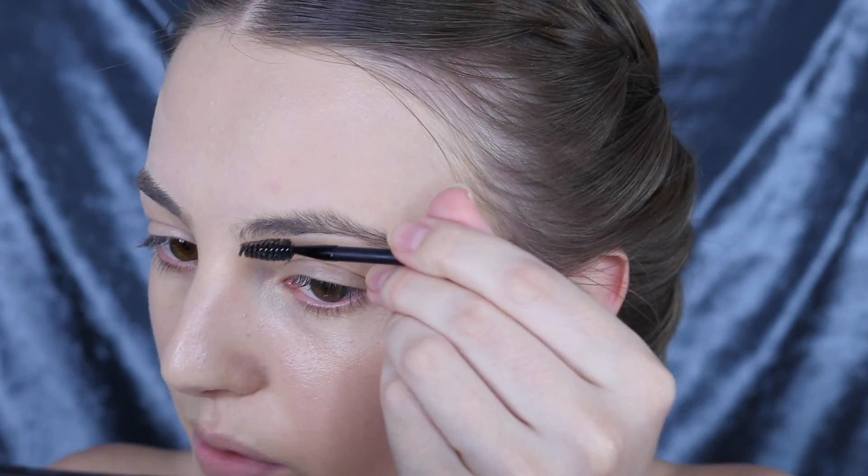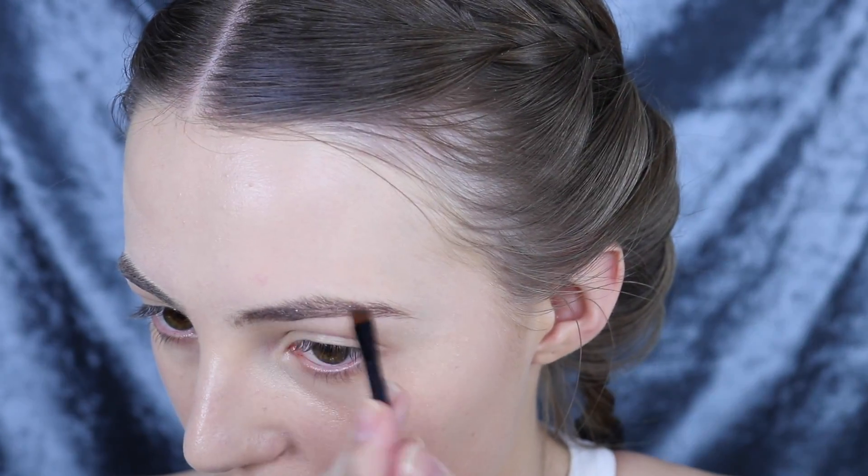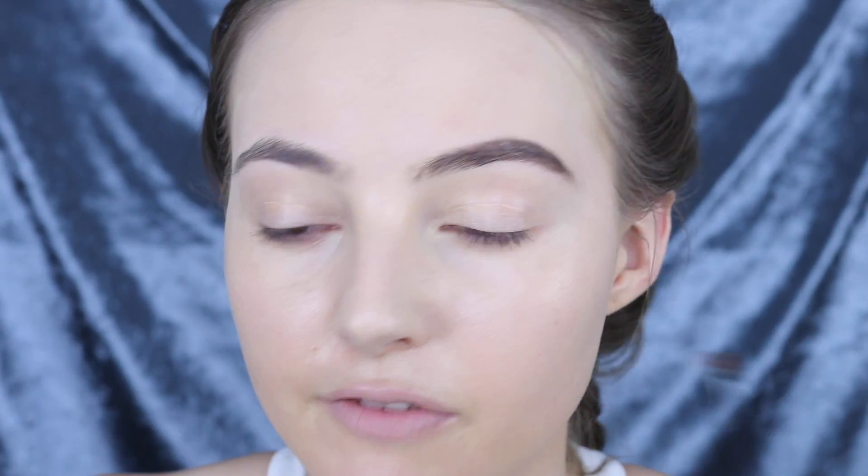I'm going to go ahead and use a little bit of the wax on the spoolie first and just comb that through my brows. Then I'm going to mix the two colors together and fill that in from the midsection to the tail end of my brow. Towards the front half of the brow I'm just going to take the lighter color and fill in very softly there. As you can see you can get quite natural yet defined brows with this kit — I like to do my brows a little bit on the bold side but you could definitely achieve even more natural brows.